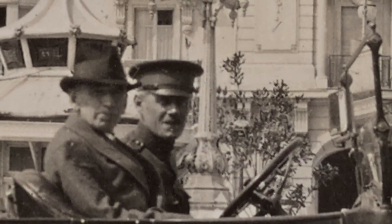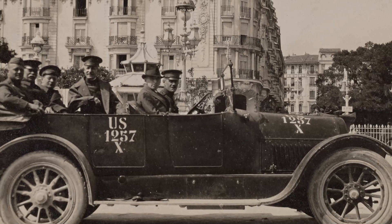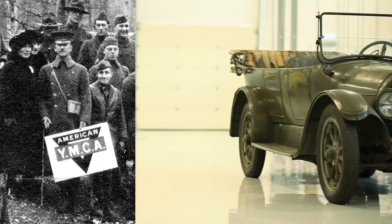I actually found a photograph of this car with Dr. Denison named as the driver in the photograph, with the very first ordnance numbers US-1257X. I believe Dr. Denison was a great American indeed.